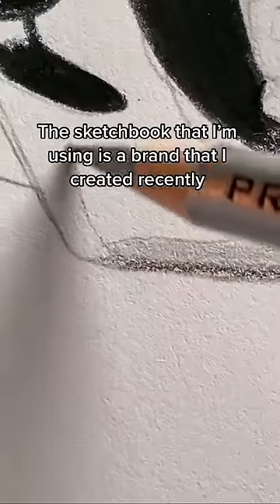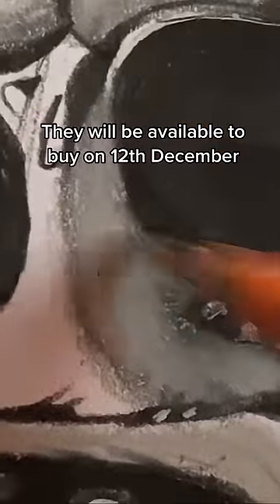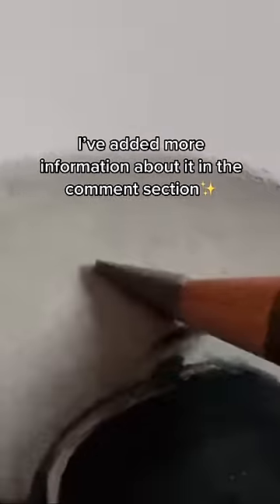The sketchbook that I'm using is a brand that I created recently. They will be available to buy on the 12th of December. I've added more information about it in the comment section.